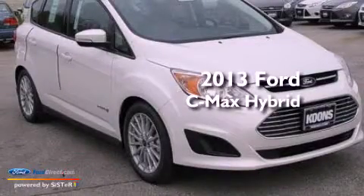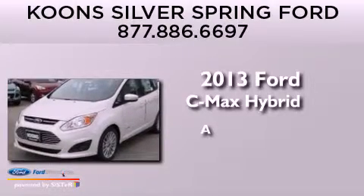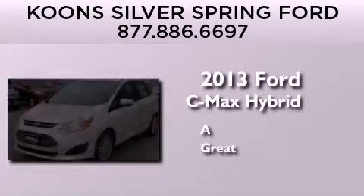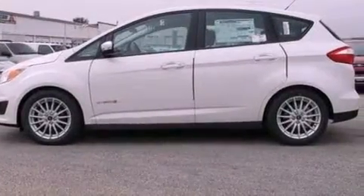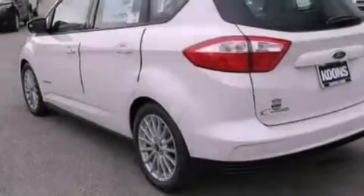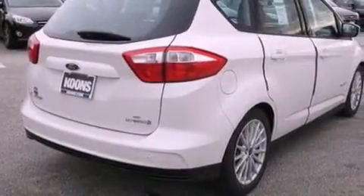This is a brand new 2013 Ford C-Max Hybrid. Its top features include a multi-link rear suspension, heated seats, a low tire pressure indicator, aluminum wheels, and traction control and stability control systems.